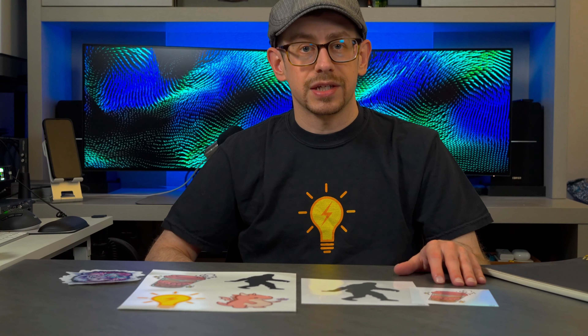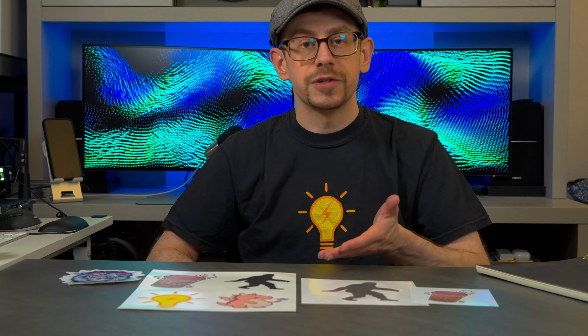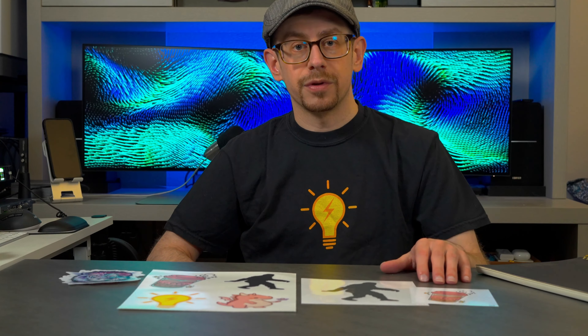Stickers continue to be a very popular accessory item and there's no shortage of print-on-demand stickers out there that are available for your online store. We have a few options here in front of us, all available from Printify, that we're going to take a look at, and then we'll talk about some niche ideas as well as some selling options.